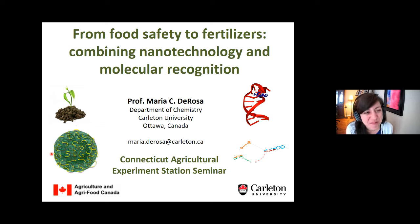Before we get into that, I want to mention that in 2010, Maria wrote a paper for Nature Nanotechnology about nanofertilizers and their potential. That was a keynote manuscript that Jason was very influenced by. He went on to another paper in 2012 looking at how copper could be moved inside plants, and that was the paper that got me interested in nanotechnology. So this all kind of stems from Maria's first paper. Her title will be From Food Safety to Fertilizers: Combining Nanotechnology and Molecular Recognition.